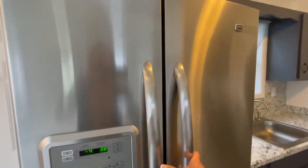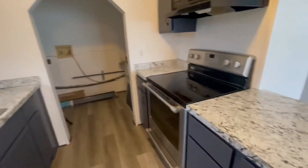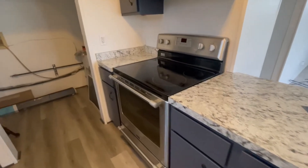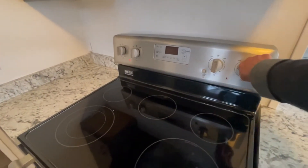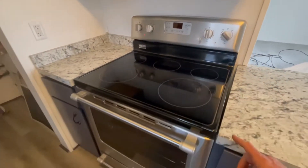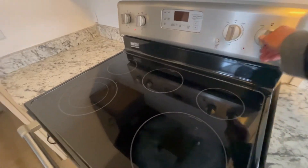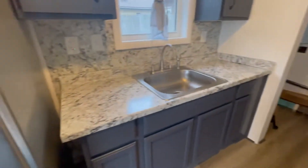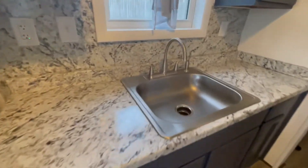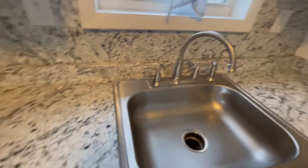There's a pretty nice Maytag fridge here with all the accoutrements. A nice oven-stove combo that heats up really quickly — I did a quick check on that. I don't know if it's induction; that would have to be looked at, but it's quick and easy to figure out. Fresh clean sink with a newer nozzle on it.